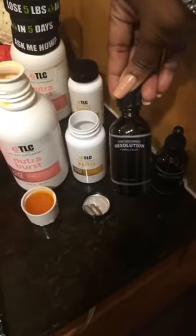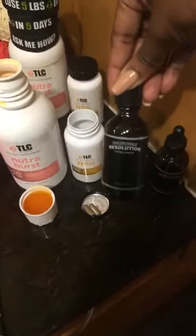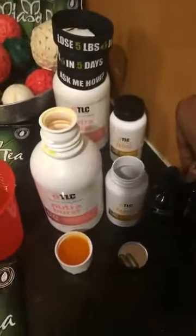I also have our Resolution Drops here, which assist you in burning extra calories. I believe in 30 days you can lose about — I'm not too sure on this — I believe it's like 30 pounds, but it's very very aggressive. We also have our Life Drops, which are amazing products. Feel free to visit my website for more extensive knowledge of the products.